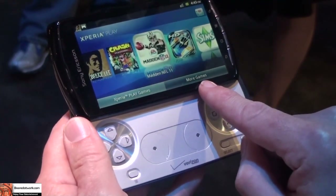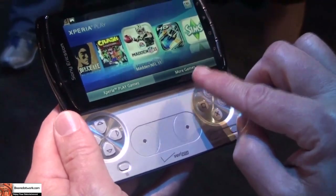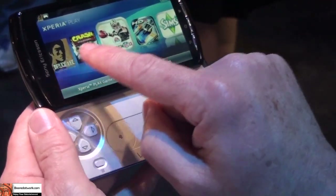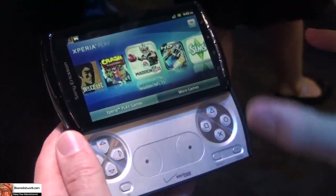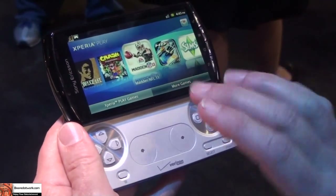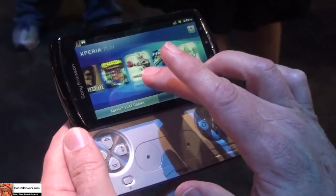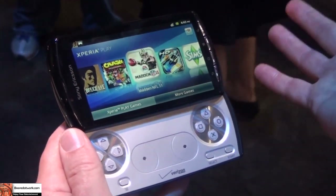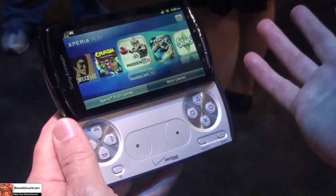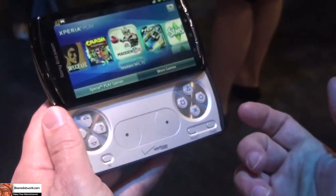There's another tab here for more games — that's not active yet because the product isn't commercial yet. But when it does go commercial, you'll see thumbnail art images of games you can buy and download. Touch a game and it shows you a description and pricing. We expect pricing to be about $5 to $8 per game, and the charge will appear on your Verizon bill — very convenient.